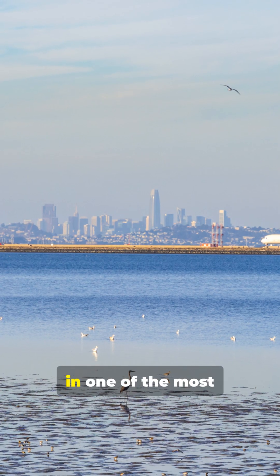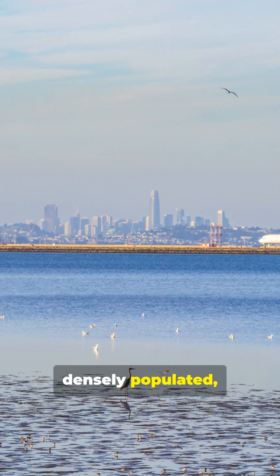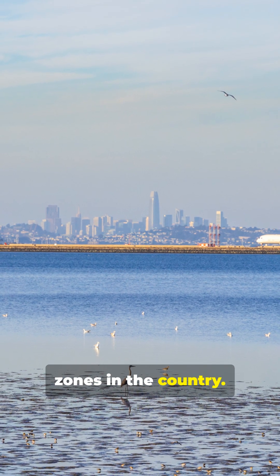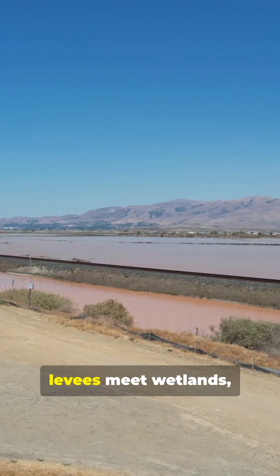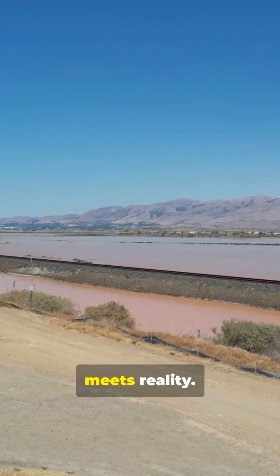This is restoration in one of the most densely populated, expensive urban zones in the country. Here, flood protection and habitat recovery are designed together, where levees meet wetlands and resilience meets reality.